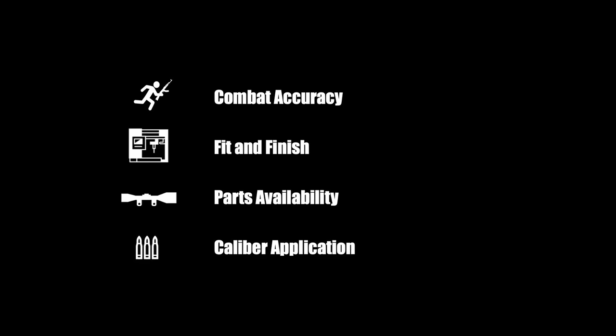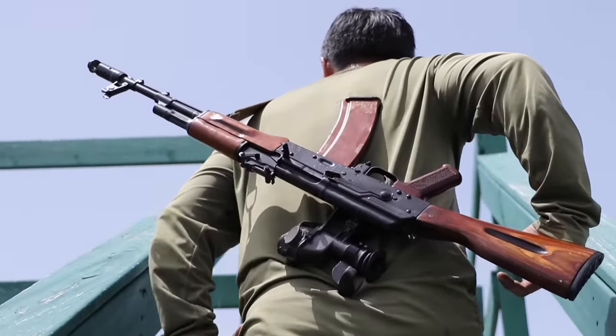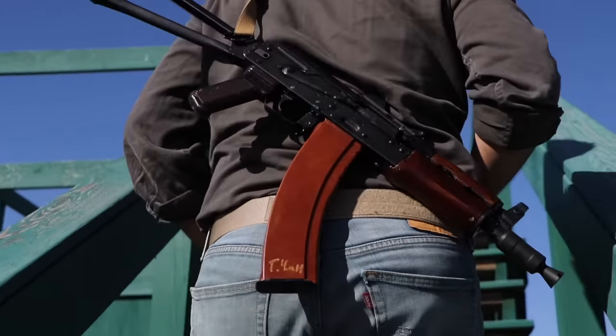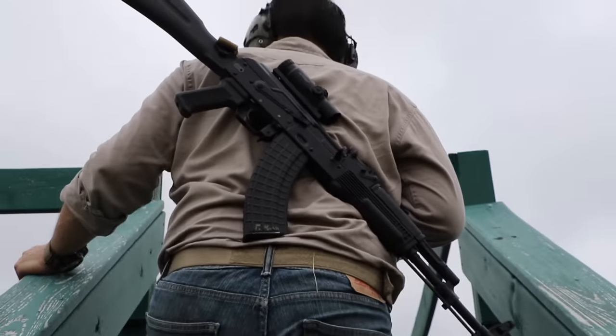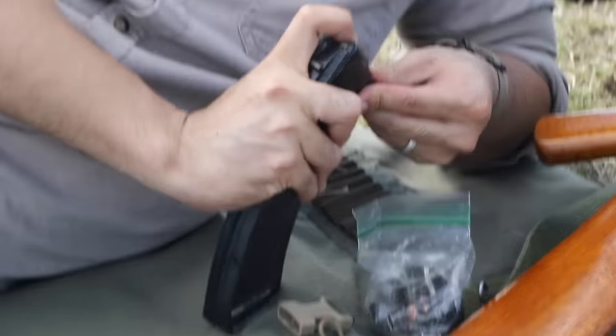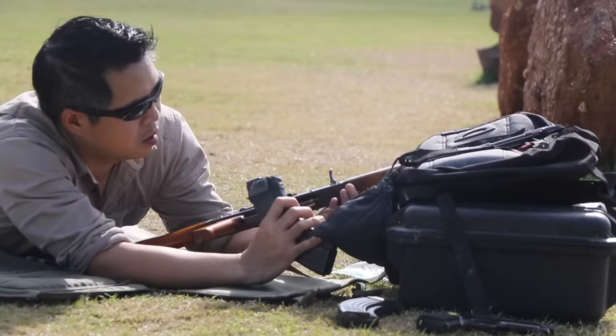So there you go — a culmination of a few years' data helped us look back at comparing 10 popular AK variants from their respective factories worldwide. What has been your experience with the AK? Tell us in the comments. Until next time, we'll see you on the range.